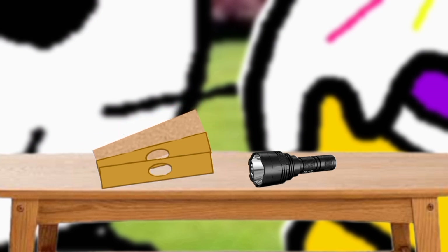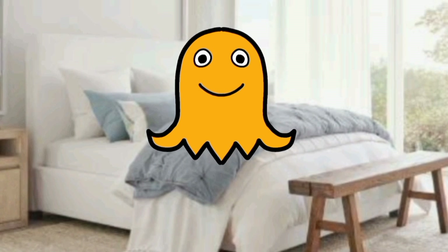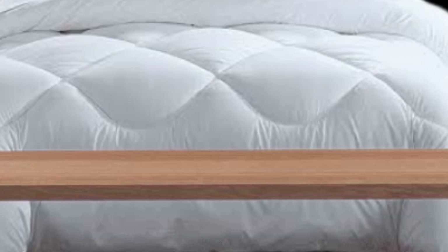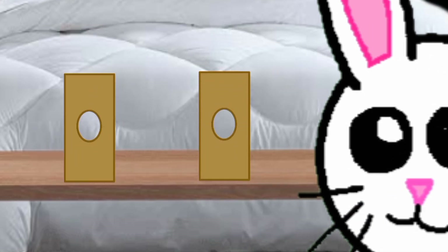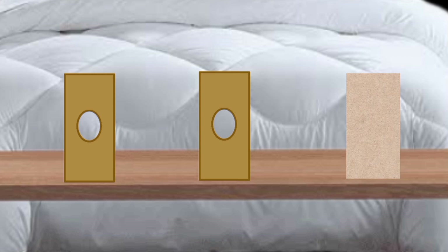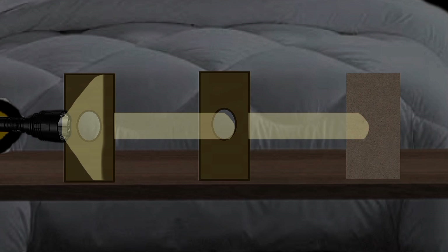Let's go to Lectania's room. Lectania, do you mind if we use your room for a science experiment? Let's turn off the lights. Kids, did you see it? That means light travels straight. You can try this at home. Let's move on.